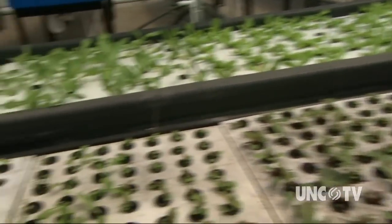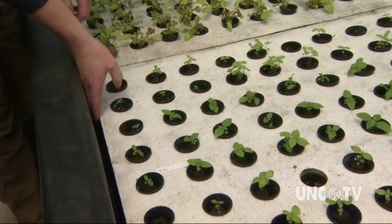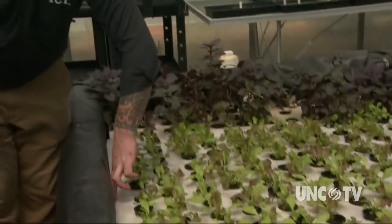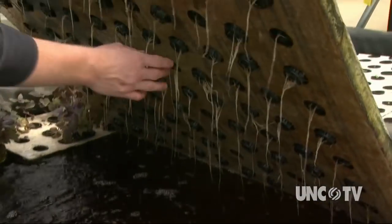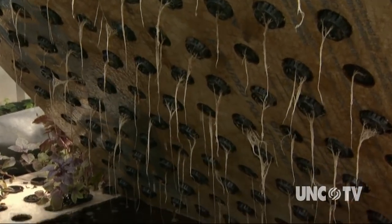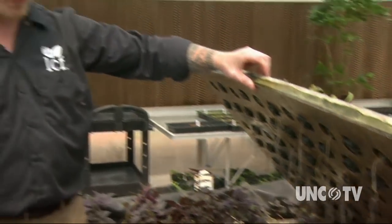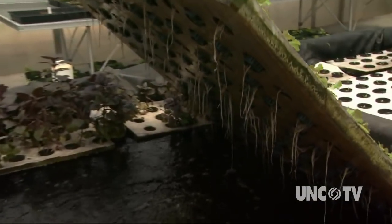These plants are all floating in nothing but water — you can see the young roots falling down through there. We have air stones every sixteen square feet that provide fresh oxygen for the roots. This is something that normally in terrestrial farming you don't get as much ambient oxygen in the soil as you would in our facility here.